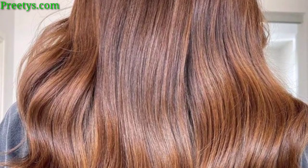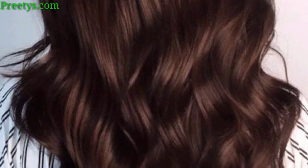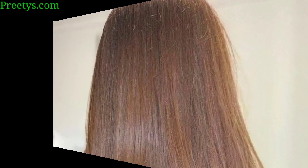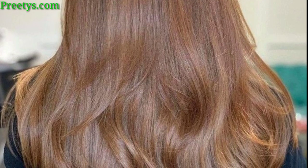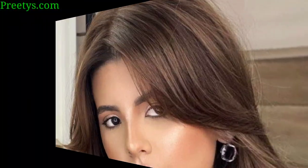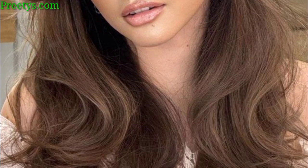Hello everyone, assalamualaikum, how are you all? I hope you all are fine. God bless you and always be happy in your life. First of all, welcome back to my YouTube channel. Dear friends, today in this video I am sharing with you beautiful and stylish brown hair color ideas. They are so classic and so trendy — I hope you love these designs.